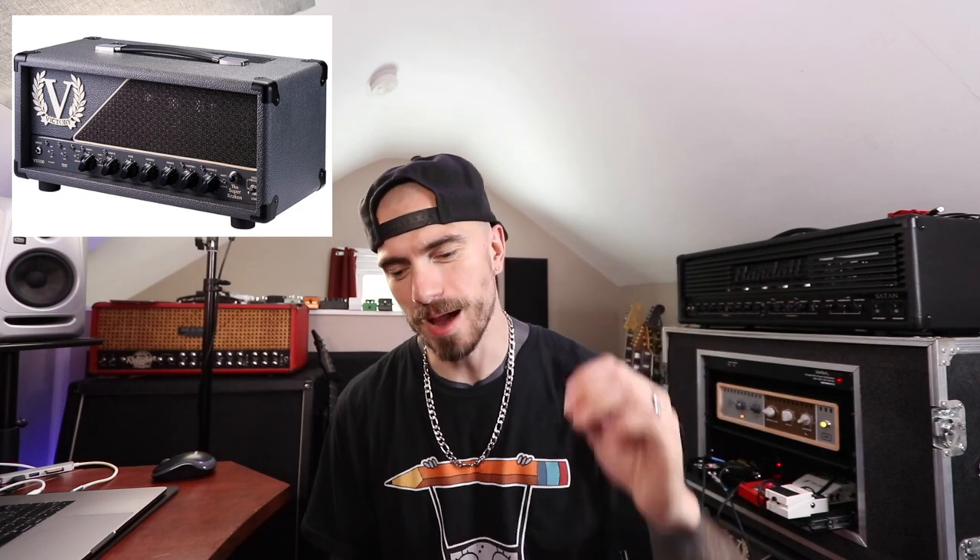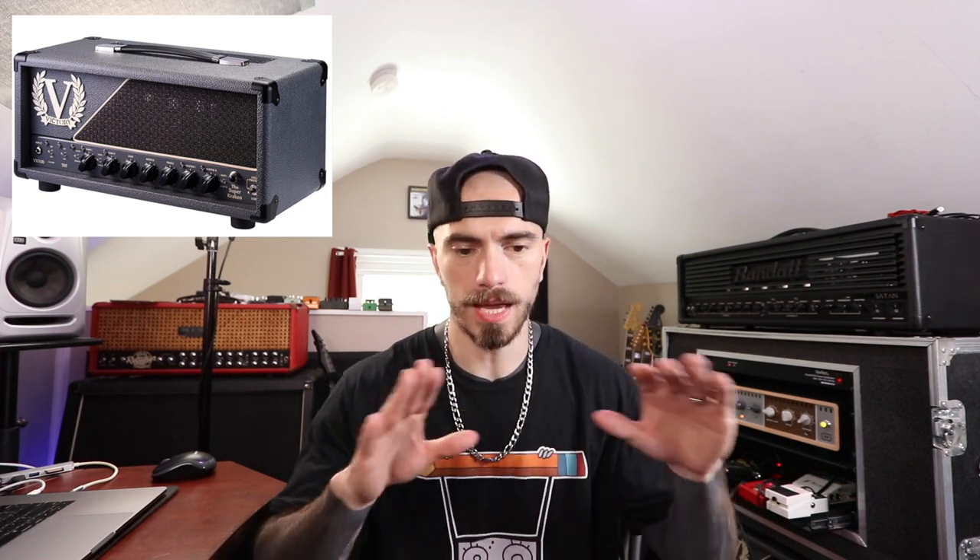The one amp I personally can't live without is just out of frame — my Victory Super Kraken. This is the first amplifier I own where I can do everything I personally want. It has incredible cleans, a ton of variety with MIDI and programming, and most importantly an incredible high-gain tight modern rhythm channel. That can be attributed to the Focus preamp switch on the Super Kraken — basically it's like having a built-in boost or overdrive on board. It's the only amp I can just plug straight into and it does everything perfectly.